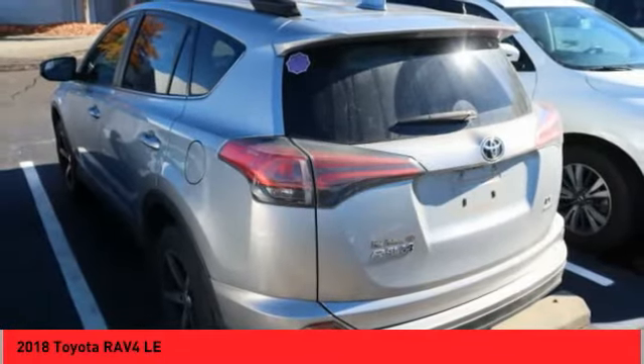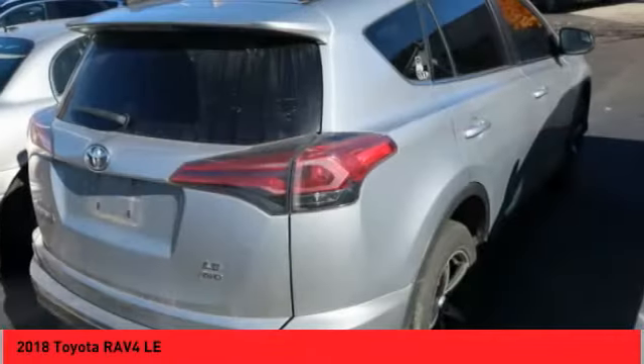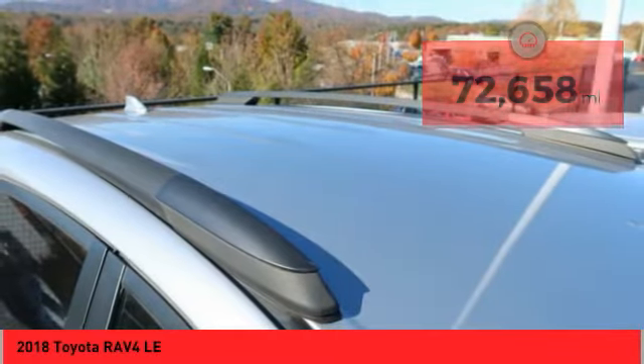This highly evolved, well-packaged crossover SUV lets you have it all. This vehicle has less than 75,000 miles. Come take a test drive today.